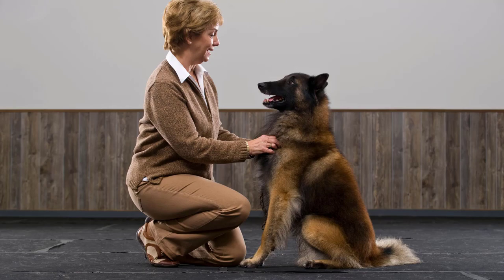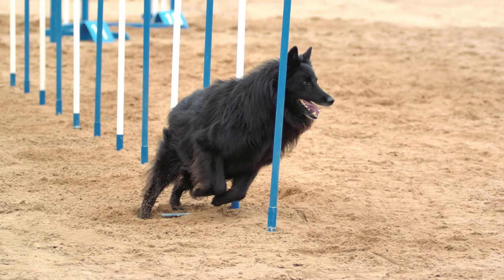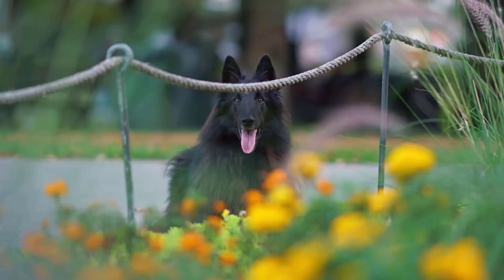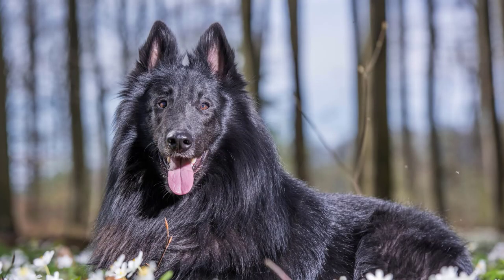Groenendaels can be slightly more challenging to train due to their independent nature. They are intelligent but can be more stubborn and less eager to please than Tervurins. With consistent, firm, and patient training methods, Groenendaels can become obedient and well-behaved companions. Early socialization is particularly important for Groenendaels to help them feel comfortable around different people, animals, and environments.